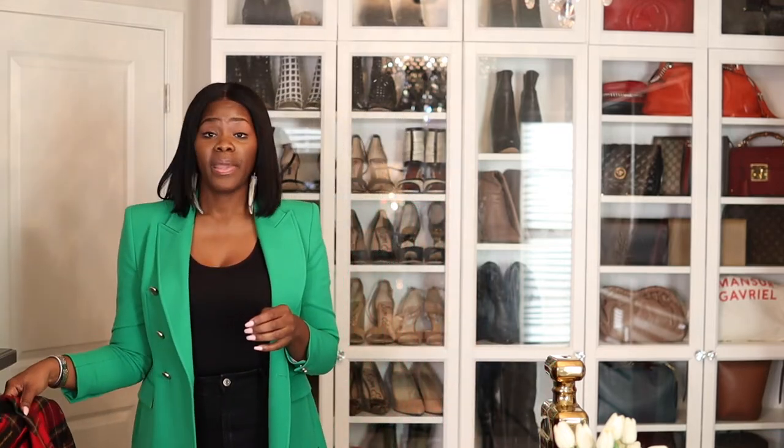I'll see if these pants are still at Bloomingdale's — guys, these are a win if you are 5'9" to about 6'2", because there's still room to take out so you can get them tailored and let the hem out. I'm trying to get back into the groove of doing more styling videos — it's just finding what's comfortable for me and good for you guys.